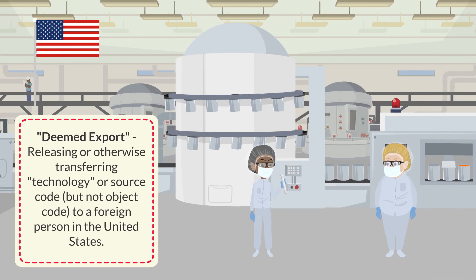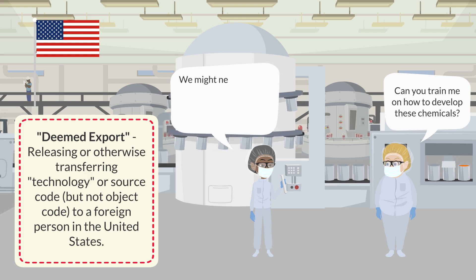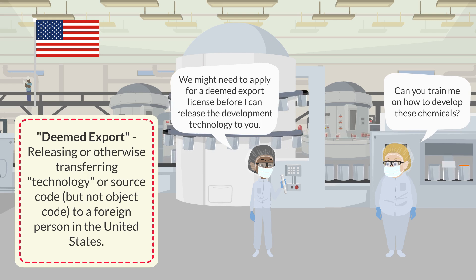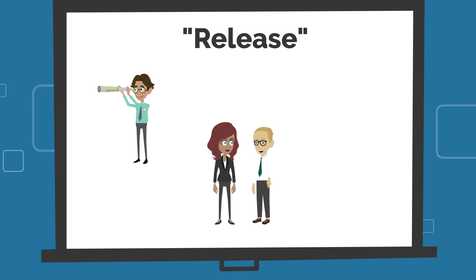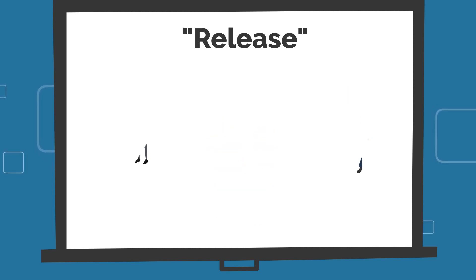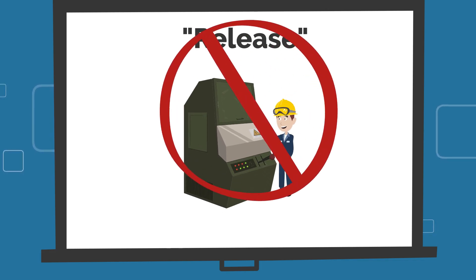Similar to how a license might be required to export items from the United States to a foreign country, a license might be required to release technology or source code to a foreign person in the United States. A release may occur through visual inspection, verbal exchange, or the review of technical data, plans, or blueprints. Bear in mind that a foreign person's simple operation or use of an item subject to the EAR is not necessarily a release of technology.